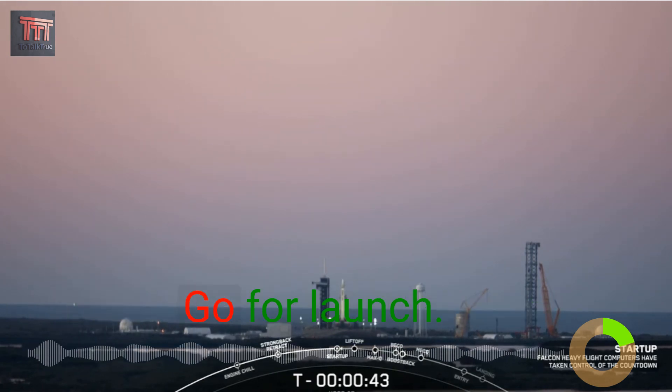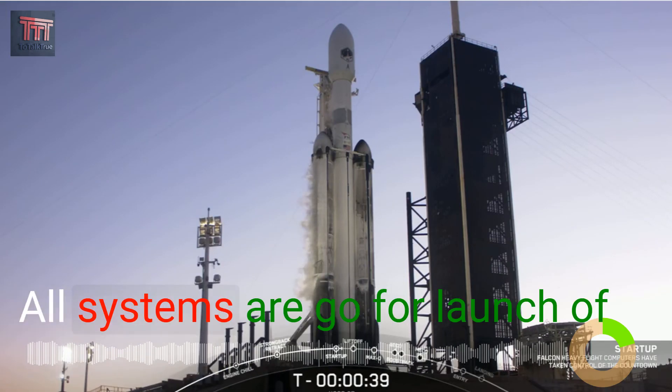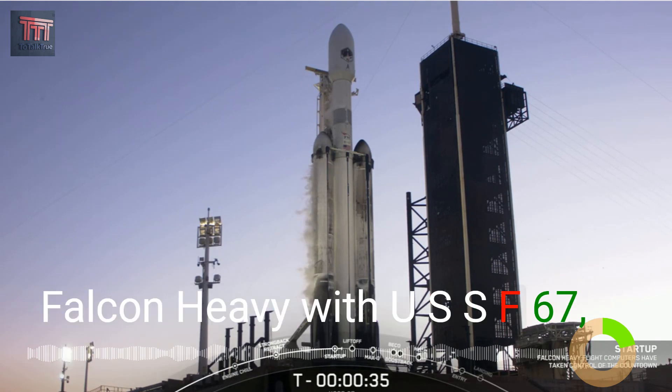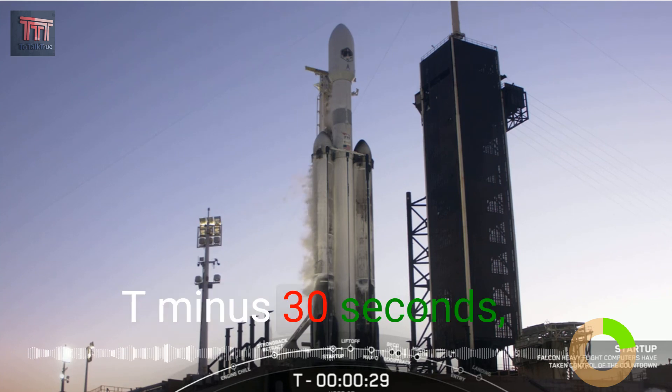This is the mission director: go for launch. Excellent news — all systems are go for launch of Falcon Heavy with USSF-67.